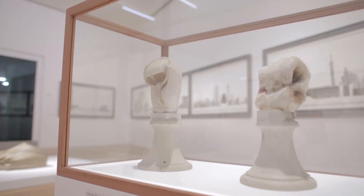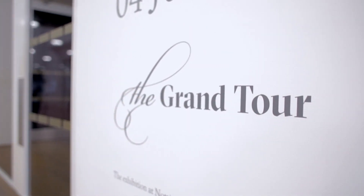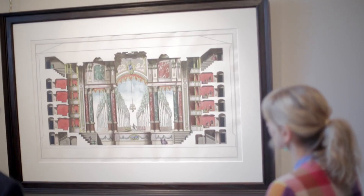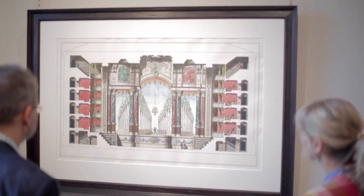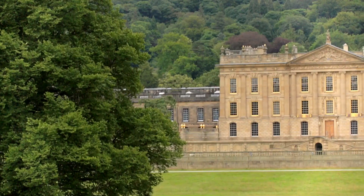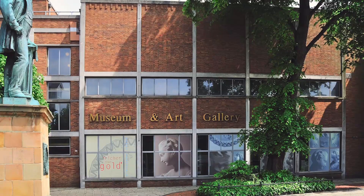The exhibition is part of a larger project called the Grand Tour, which is a proposition that you can have a modern experience of the Grand Tour, linking together four cultural institutions in Derbyshire and Nottinghamshire, including Nottingham Contemporary, Chatsworth House, Welbeck, and Derby Museums.